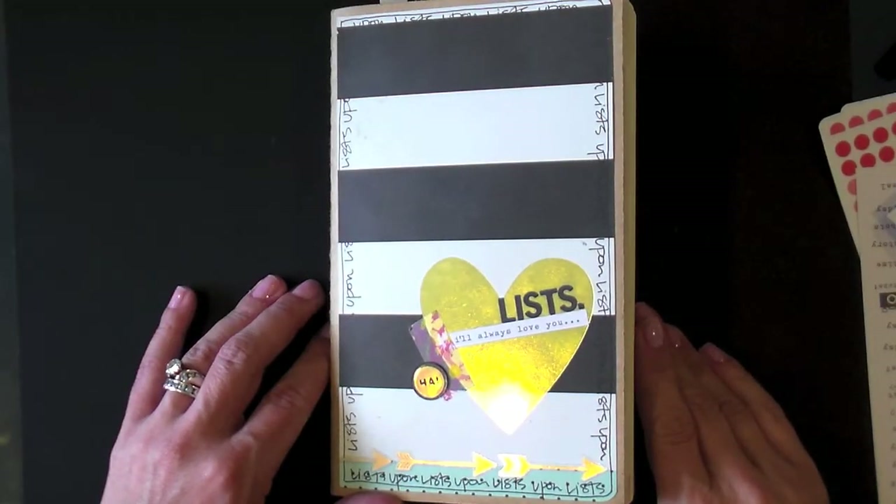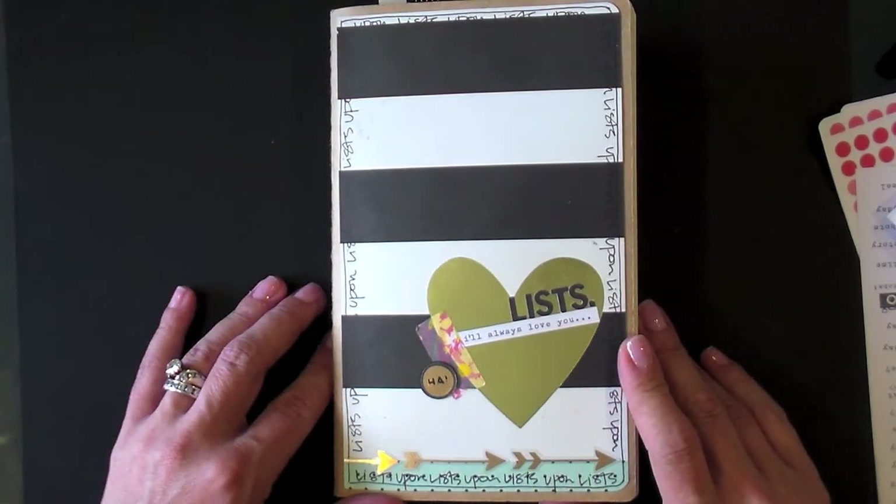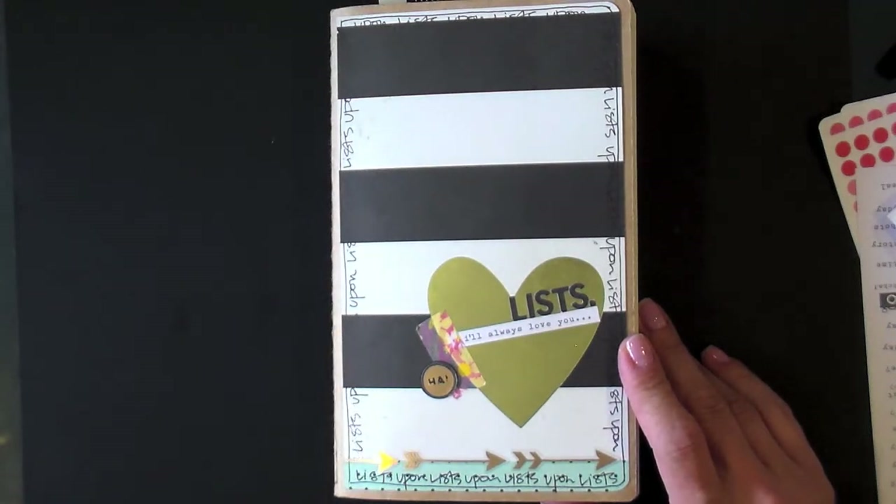Hi there, this is Lael Concar. I'm back with you this month to share my June lists. This is the list book that I've been using for all of April, all of May, and part of the month through June.